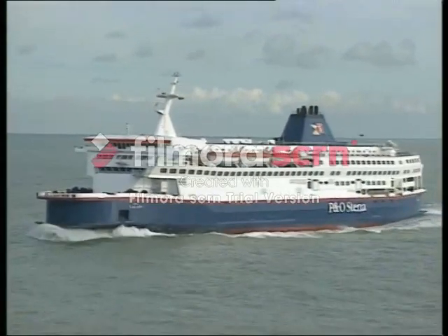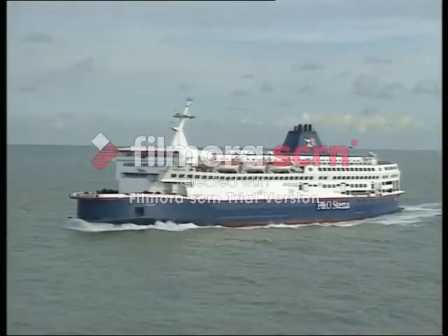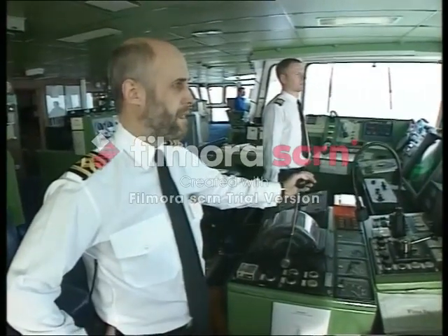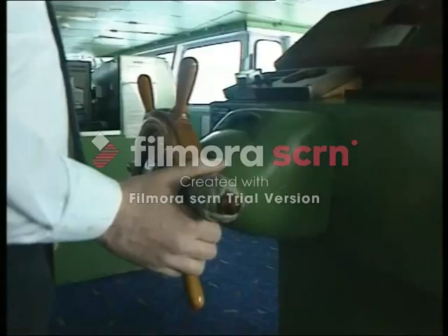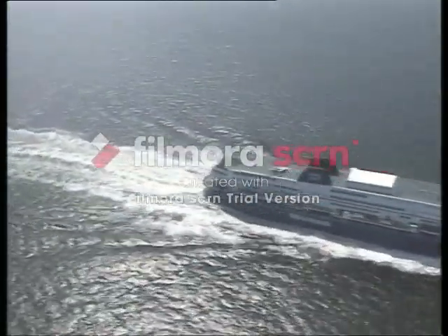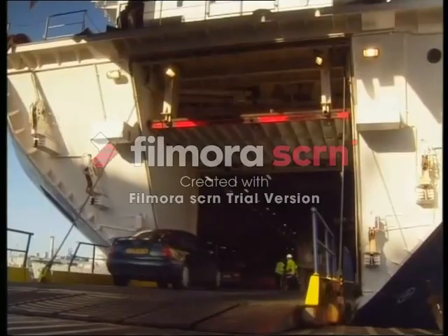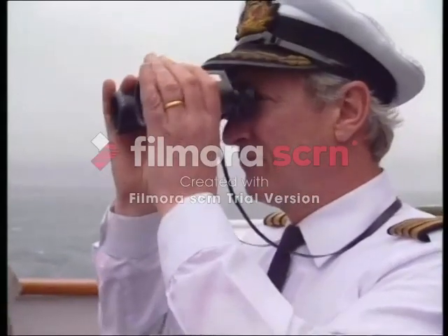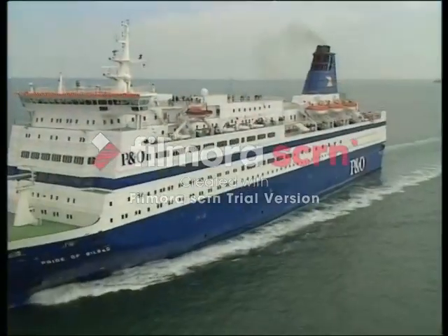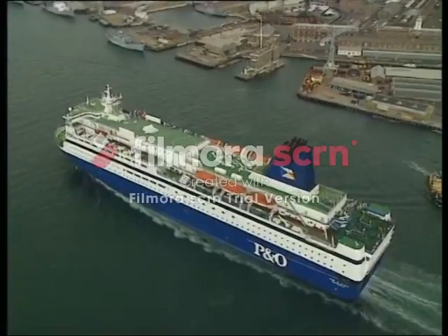Here's the German-built 26,000 gross tonne Calais — she has capacity for over 2,000 passengers, as many as 650 cars, at a service speed of 22 knots. P&O's UK ferry interests included routes across the Irish Sea, to the Scottish Isles, across the North Sea, and from Portsmouth to Spain with huge ferries like the 37,000 gross tonne 22-knot Pride of Bilbao.